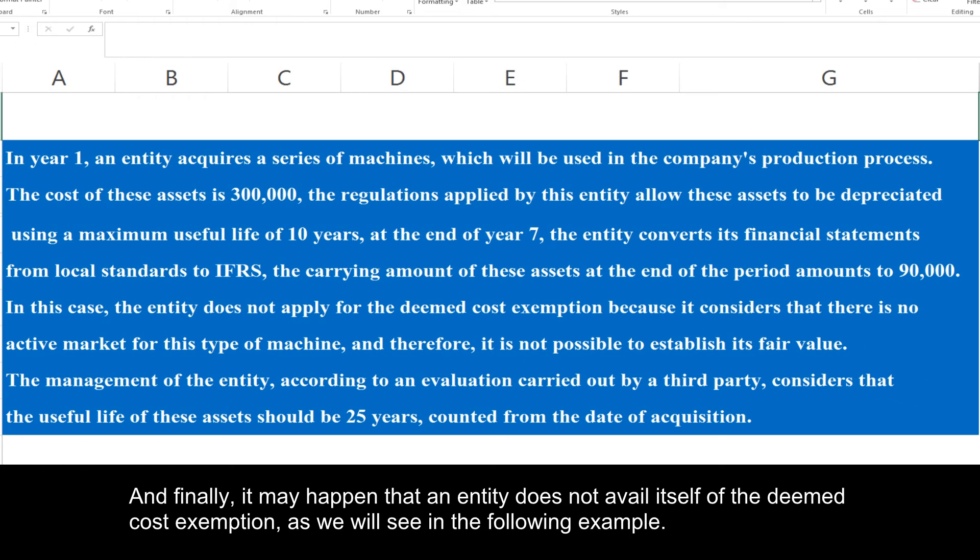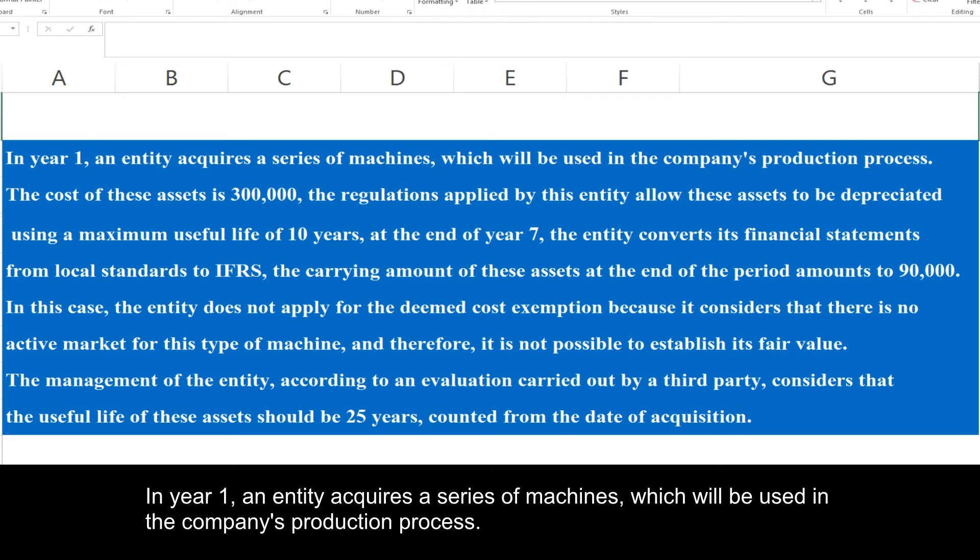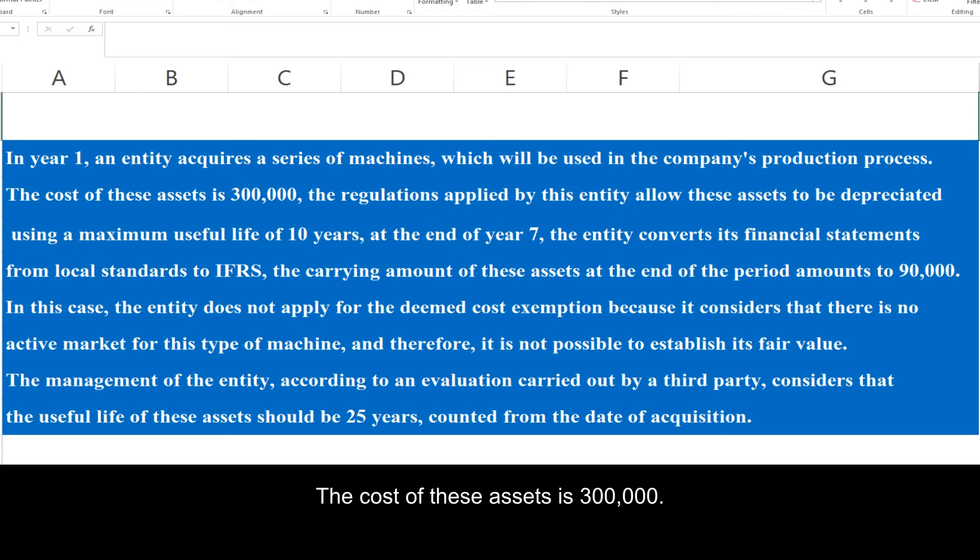Finally, it may happen that an entity does not avail itself of the deemed cost exemption, as we will see in the following example. In year one, an entity acquires a series of machines which will be used in the company's production process. The cost of these assets is 300,000.